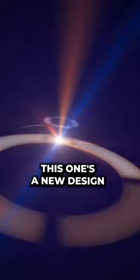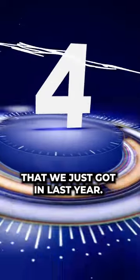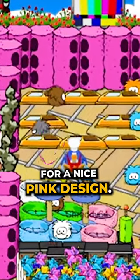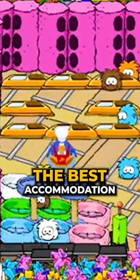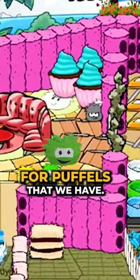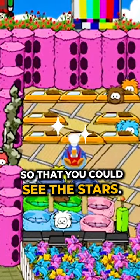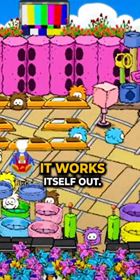And for the last one, this one's a new design that we just got in last year — we just built it. Obviously, we're going for a nice pink design. This is like the best accommodation for puffles that we have. No roof so that you can see the stars. Don't worry, it doesn't get cold — it works itself out.